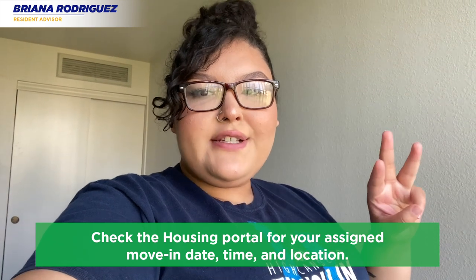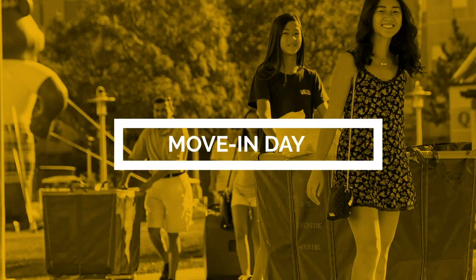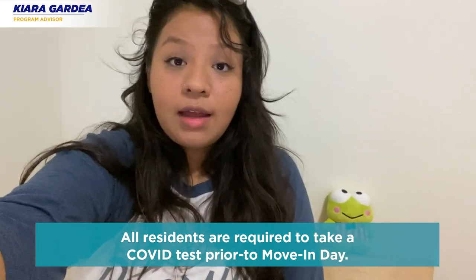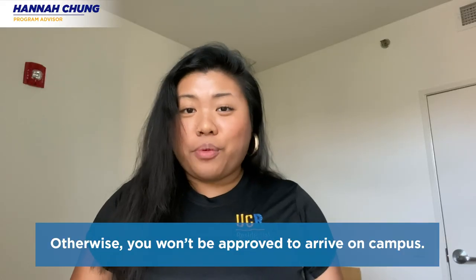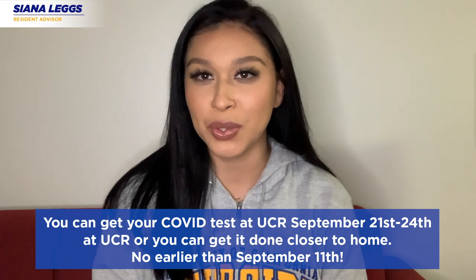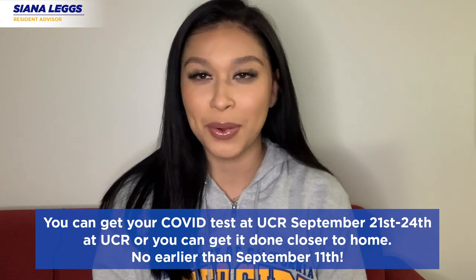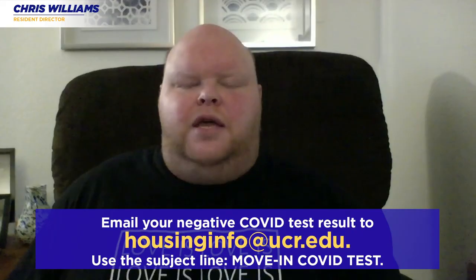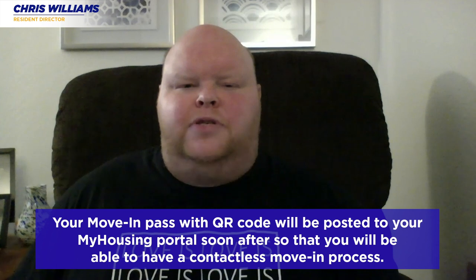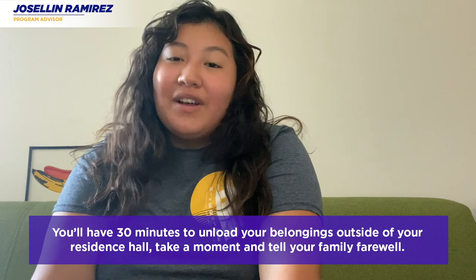All residents are required to take a COVID test prior to move-in day; otherwise you won't be approved to arrive on campus. You can get your COVID test September 21st through the 24th at UCR, or closer to home no earlier than September 11th. Email your negative COVID test result to housinginfo@ucr.edu with the subject line 'move-in COVID test.' Your move-in pass with QR code will be posted to your housing portal soon after, enabling a contactless move-in process.